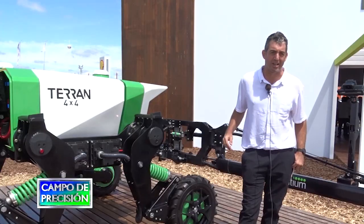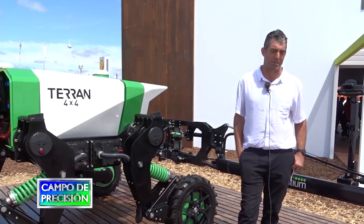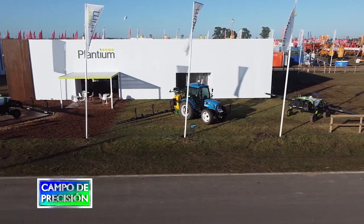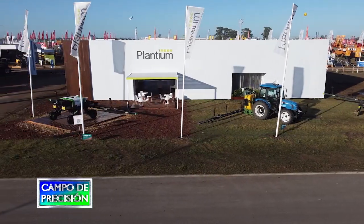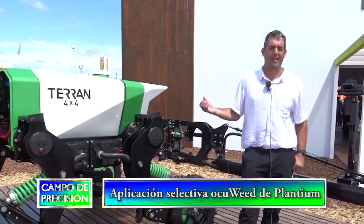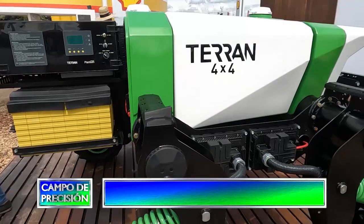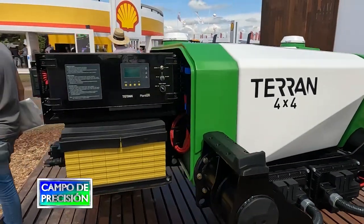En este caso, el robot Terran: la evolución de la plataforma autónoma que presentamos hace dos años en Expo Agro 2020. Hoy día, ya con muchas mejoras en lo que es el chasis, en lo que es la robustez — tuvimos dos años de prueba a campo — y evolucionamos a esta nueva versión, la versión por la que muchos preguntaban: una versión en 4x4. Cuando presentamos Terran hace dos años, era en tracción delantera. Hoy día ya logramos tener tracción en las cuatro ruedas.